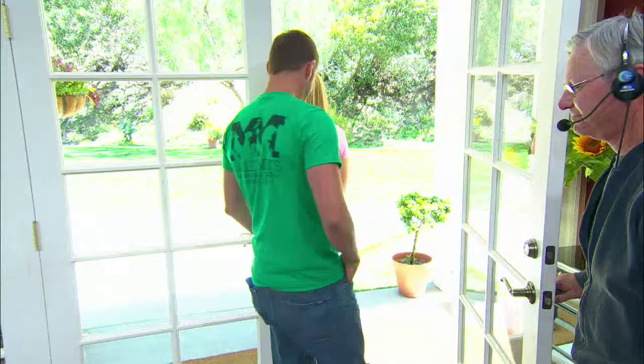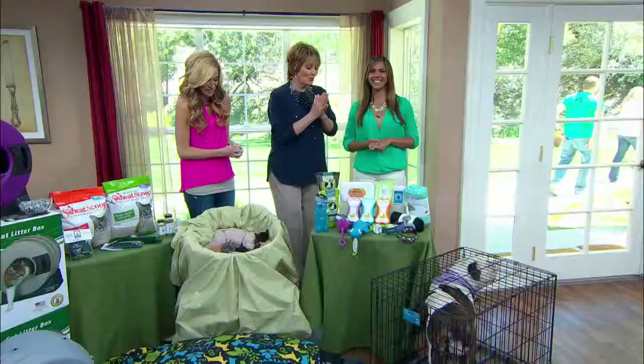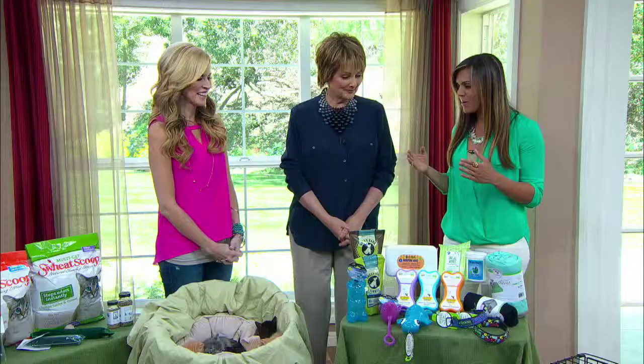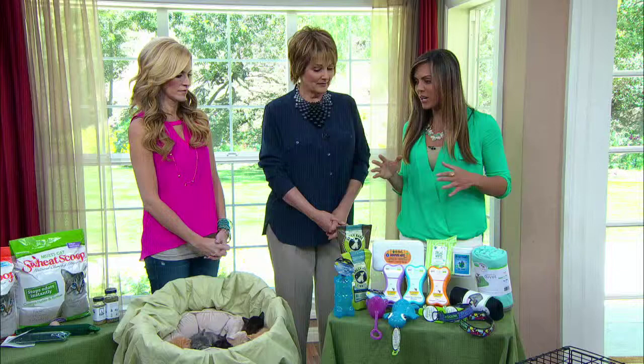So Laura, what did you bring with you today? I'm so excited to share — there are so many great eco-friendly products on the market. Just like us humans, we want to reduce our pets' carbon paw print. You can make choices that are not only wise but inexpensive and affordable. We have so many things here, so we'll get started. Everything will be on our website.